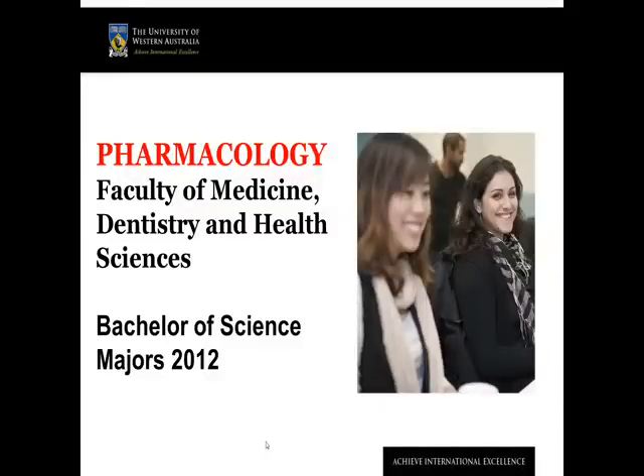Hello, thanks for stopping by. This video is about the Pharmacology major, which is one of 31 great majors in the new Bachelor of Science at UWA. The Pharmacology major is offered by the Faculty of Medicine, Dentistry and Health Sciences.